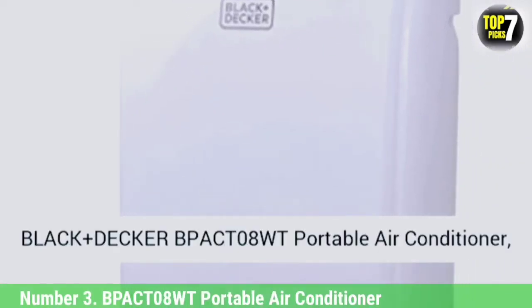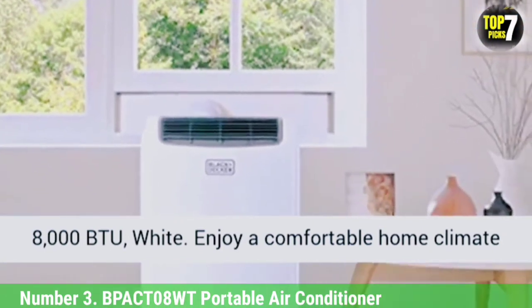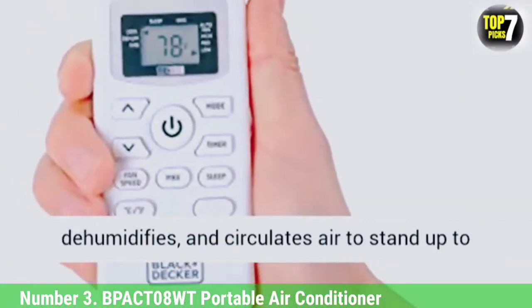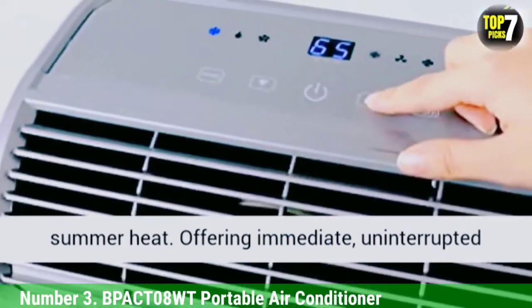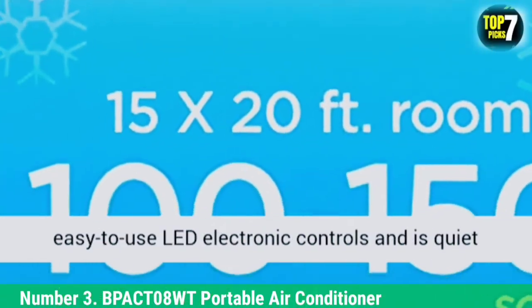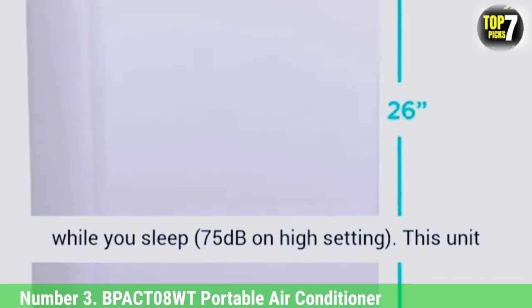Number 3: BP Act 8 WT Portable Air Conditioner. Look to this unit to cool your bedroom without keeping you up at night. It's quieter than other portable air conditioners, and at 53 pounds, you won't strain a muscle moving it. It has a smaller suggested cooling area, so it's best for an office or small bedroom. The filter slides out of the back for easy access for cleaning, and the included remote means you won't have to pause working or get out of bed to change the settings.